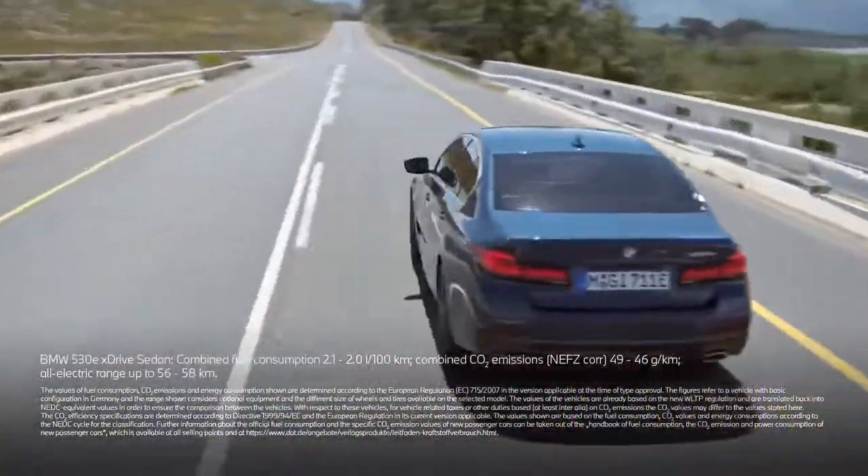With plug-in hybrid models, BMW offers advanced driving technology and a whole host of clever and comfortable solutions, so that you can take another step into a future of sustainable and joyful driving.